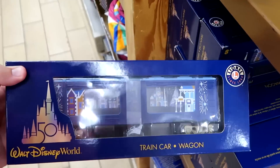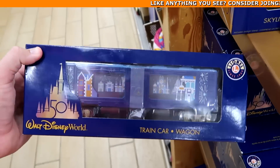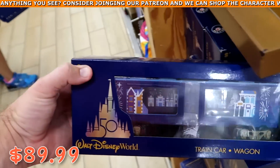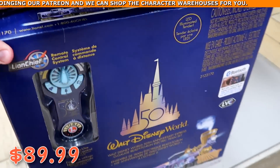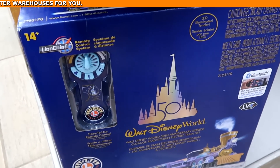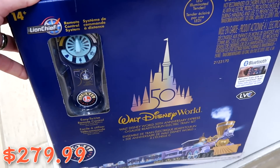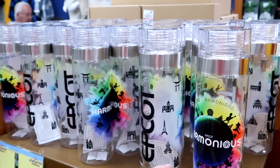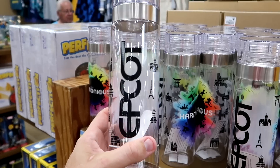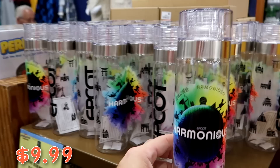Underneath are 50th Anniversary Lionel train car and wagon sets — best quality, originally $150, now about $89.99. There's also the Lionel 50th train set with track, Bluetooth capable with a remote, at $2.80 marked down from $500. In the Epcot/Harmonious section, there's a plastic water bottle with Epcot and World Showcase at $9.99 from $25.